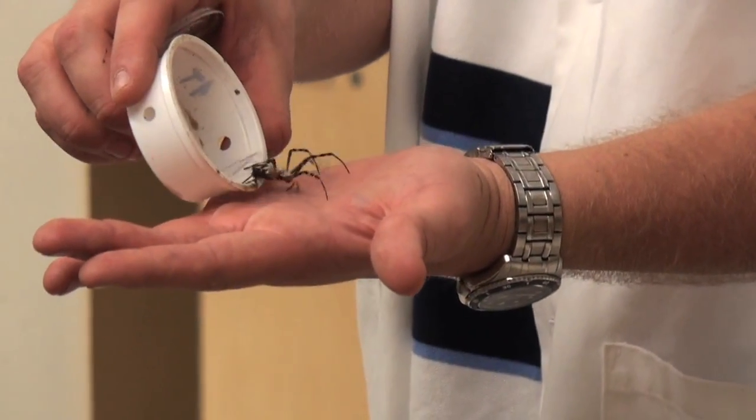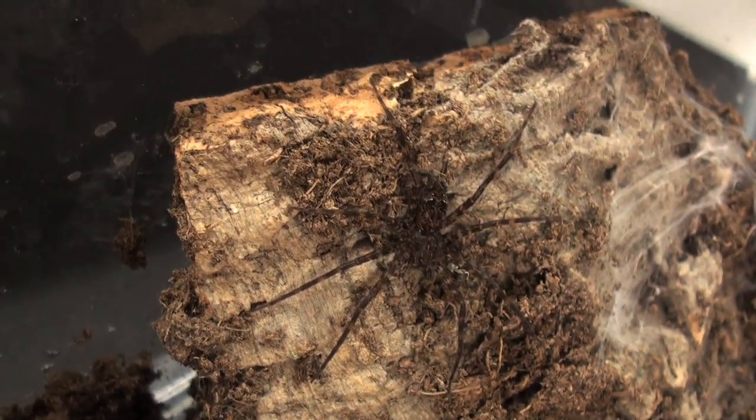Right now we have about five to ten different species. Because we live in the desert — because Arizona State is in a very arid desert climate — we study a lot of the arid-type spiders.